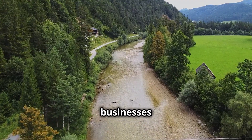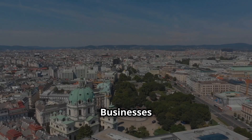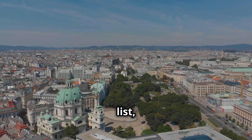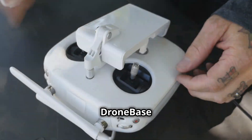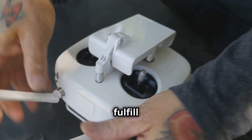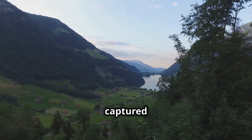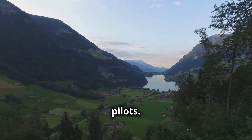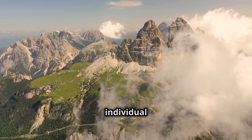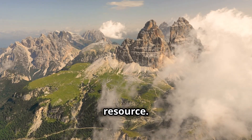Dronebase connects businesses with qualified drone pilots for aerial photography and videography services. Businesses can submit a request specifying their desired location, shot list and budget. Dronebase then connects them with local pilots who have the experience and equipment to fulfil their requirements. The platform also features a gallery of stunning drone footage captured by its network of pilots. Whether you're a business seeking professional drone services or an individual looking for breathtaking aerial footage of Austria, Dronebase offers a valuable resource.